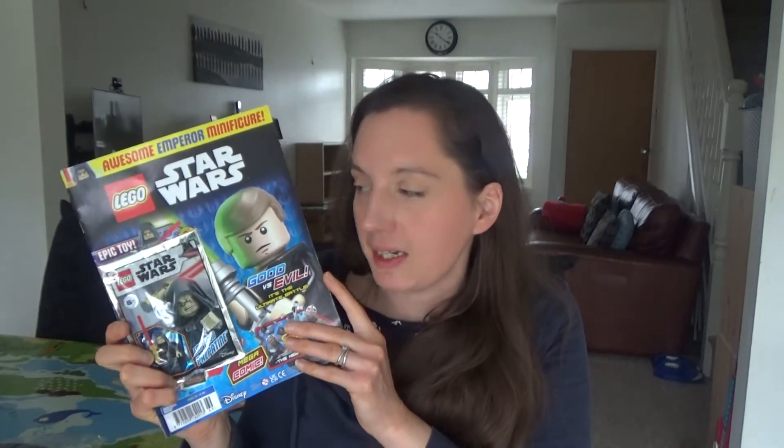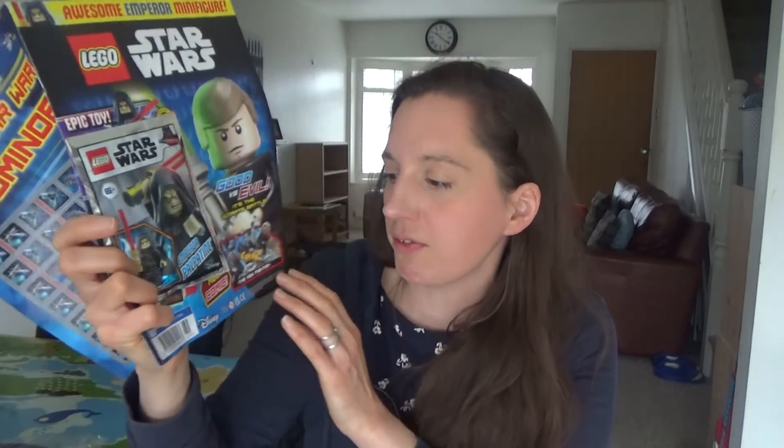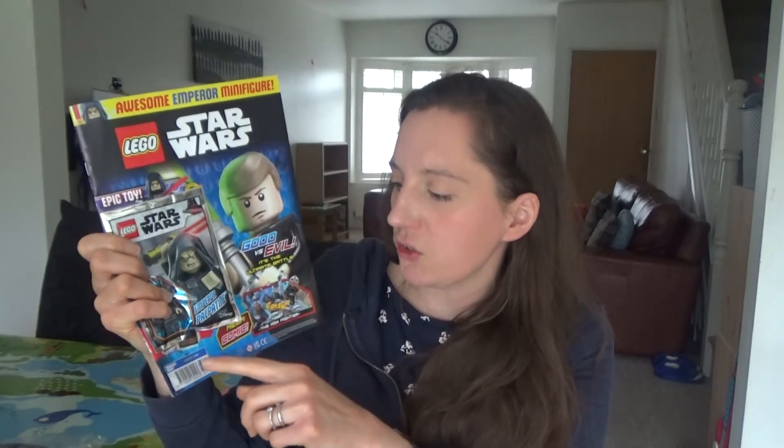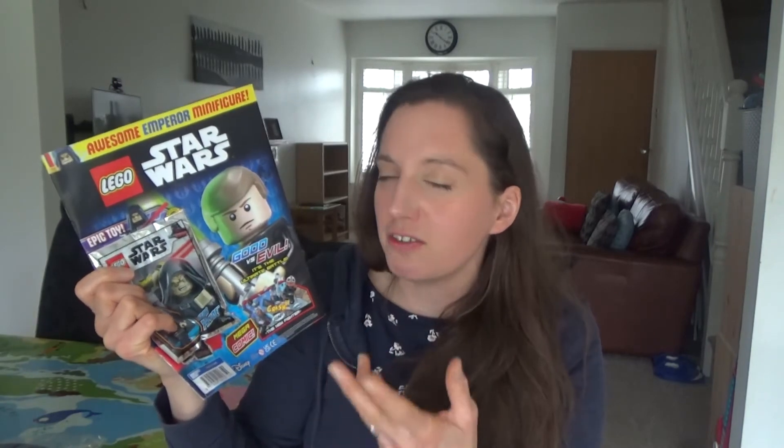I also bought Ted a Lego magazine to keep him entertained on Easter Sunday. He really loves his Lego at the moment. This is a Lego Star Wars one and you get a free piece of Lego on the front as well. It's £3.99 — I normally buy him one at Christmas too. I wouldn't buy it every week as it gets a bit pricey, but with the Lego on the front I do think it's a bit of a bargain. I wouldn't normally buy a present for Easter but he has been such a good boy during lockdown and he's been really good at school as well.